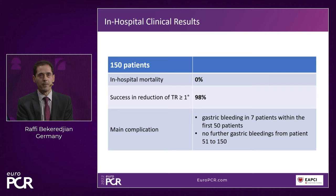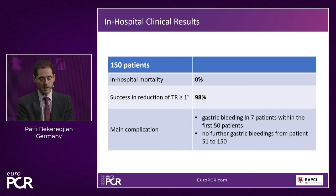Across 150 patients treated: in-hospital mortality was 0% — extremely important given how sick these patients are. Success rate (more than one grade TR reduction) was 98%. The main complication was gastric bleeding in 7 patients, all in the first 50 cases during the training period with longer device times and prolonged transgastric echo views. Introduction of proton pump inhibitors for all TriClip patients eliminated further gastric bleedings from patient 51 onward.